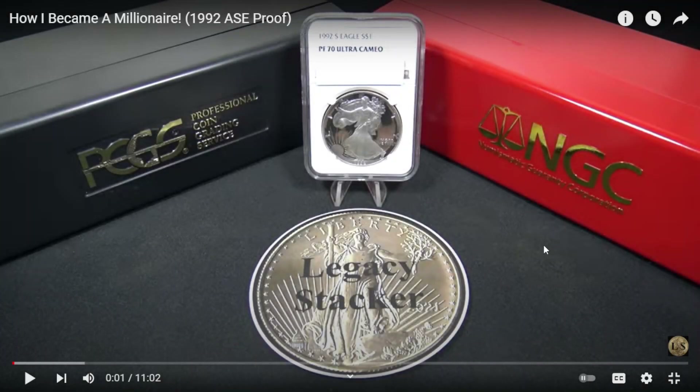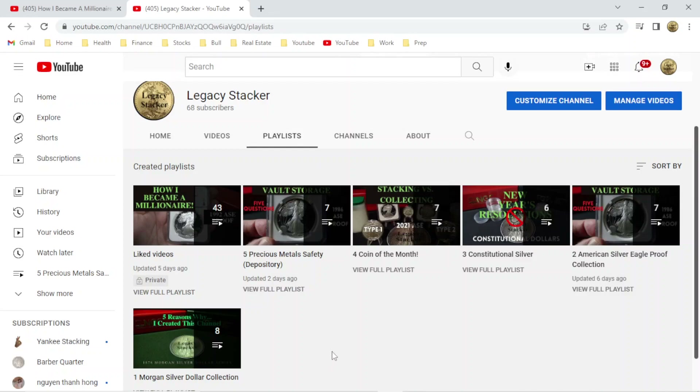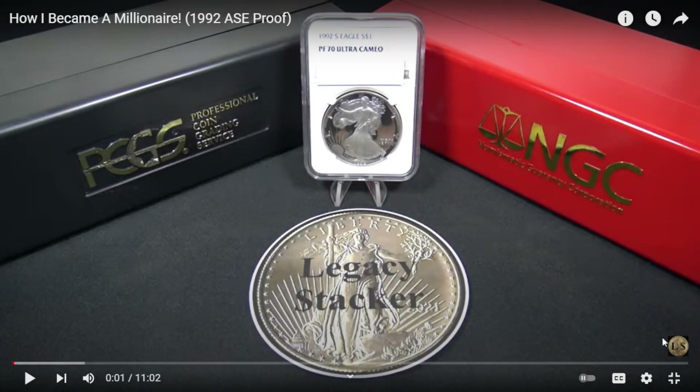If you've enjoyed the content of my channel and you're interested in collecting and stacking silver coins, you may want to check out my playlists on my Legacy Stacker channel. You can go to my Legacy Stacker homepage by clicking on the Legacy Stacker Gold coin right here. At the homepage, click on the Playlists tab. If you're interested in my Morgan Silver Dollar Collection from the beginning in 1878, that's playlist number one. My American Silver Eagle Proof Collection beginning in 1986 is playlist number two. My Constitutional Playlist is number three. There are also playlists for the coin of the month, and number five is my precious metals safety. You can also subscribe by clicking on the Legacy Stacker gold coin at the bottom right of the screen.